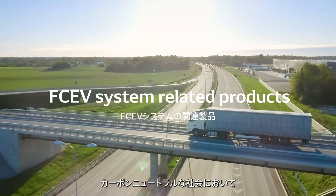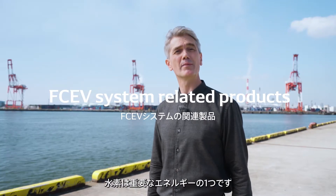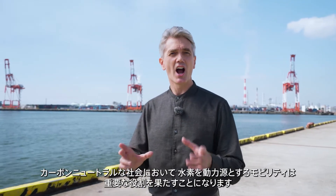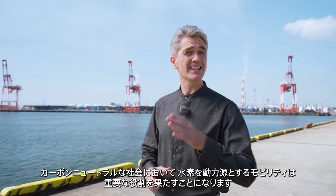In a carbon-neutral society, hydrogen will become an important energy source. In such a society, hydrogen-powered vehicles will play a key role.